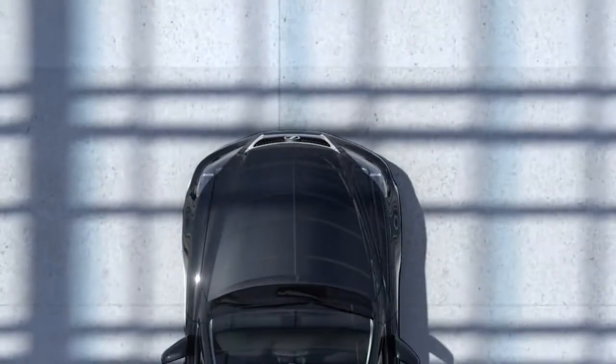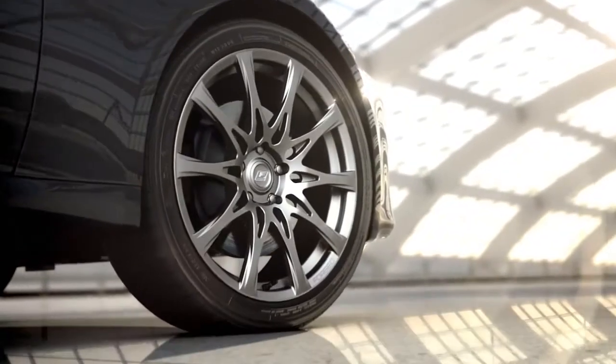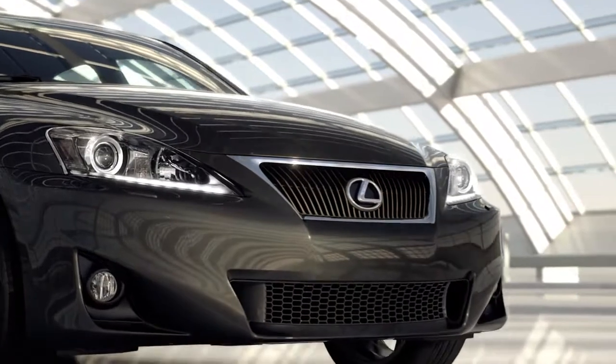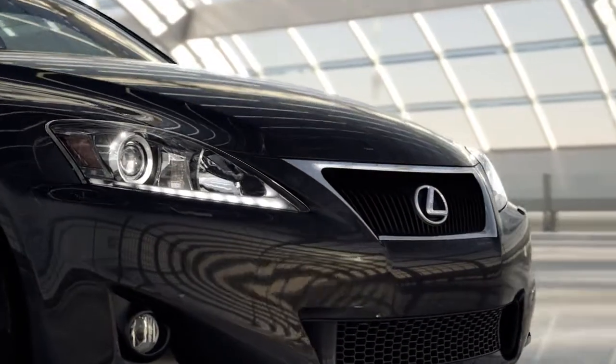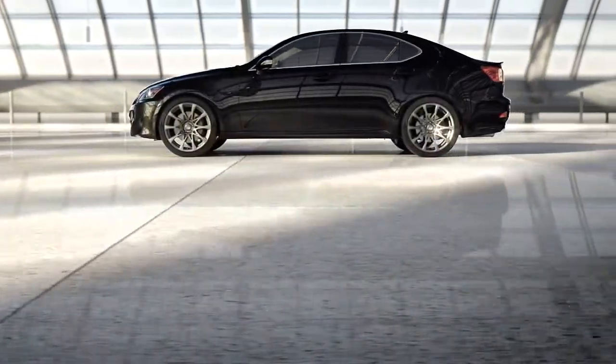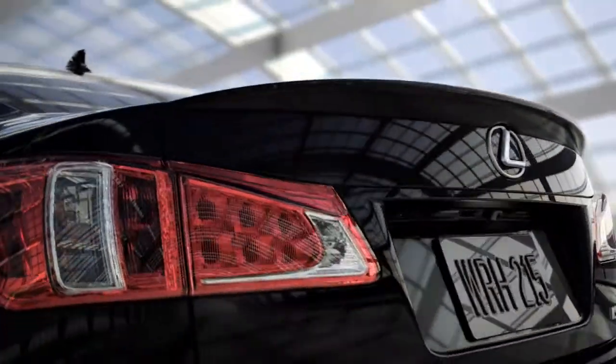Its purity of purpose is apparent in every detail, from its available 19-inch F-Sport full-face wheels to the definitive look of its HID headlamps with LED daytime running lights. Its undeniably aggressive styling captures the eye.